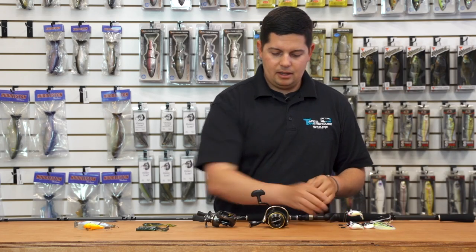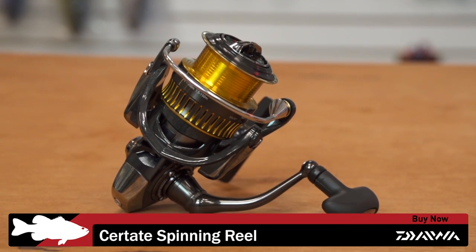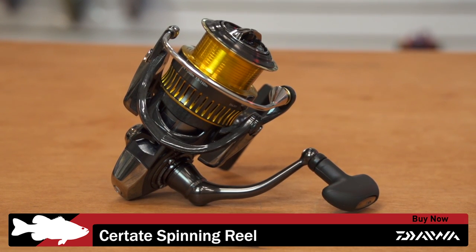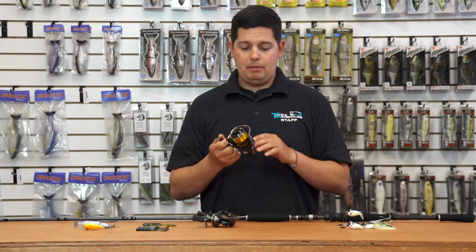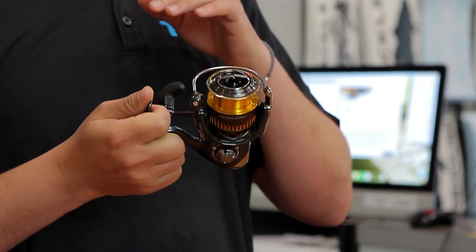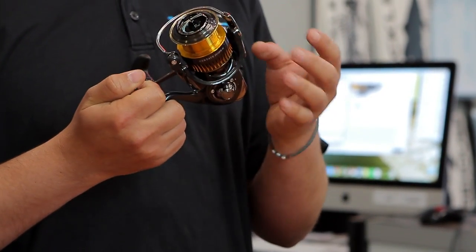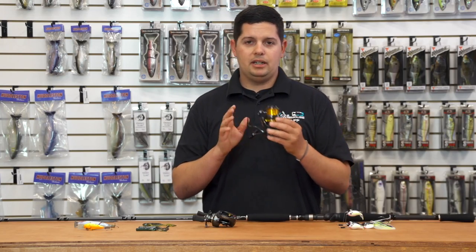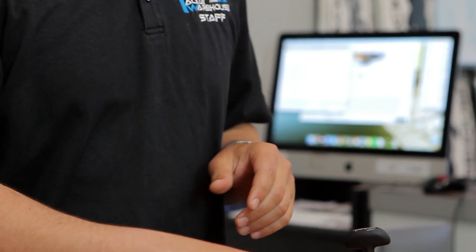Next up, a couple of new reels from Daiwa. The first one is the new Sertate spinning reel — very high performance, high quality Japanese spinning reel. It has the Mag Seal technology, which keeps water, debris, and anything else from getting into the main gears at the bottom of your reel, greatly increasing the life of your reel.